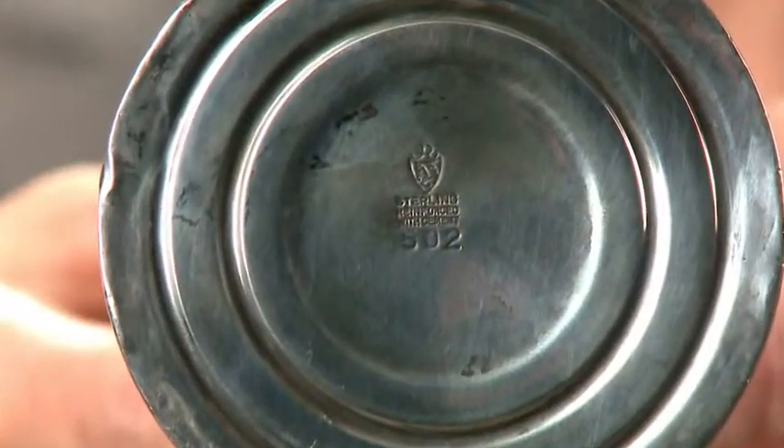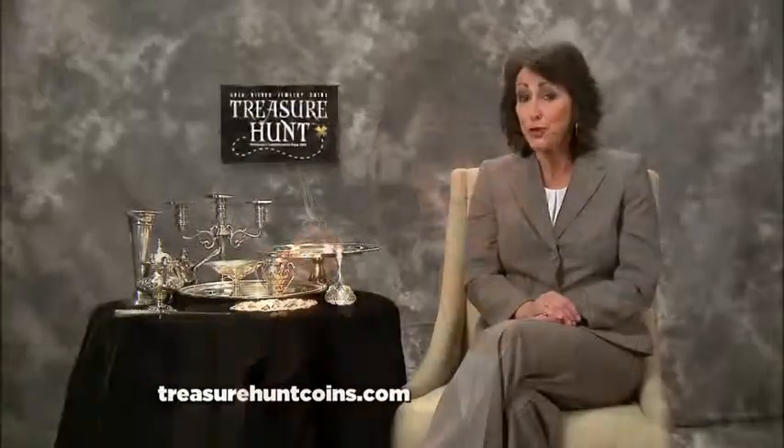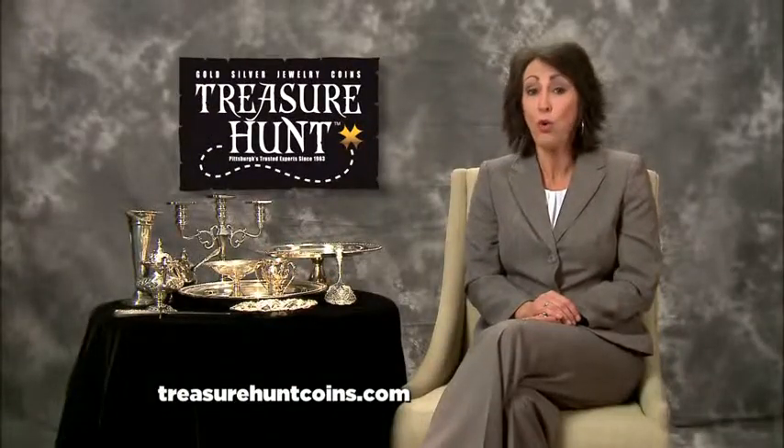A little tip? Most sterling silver is marked with a .925 or sterling, so bring us yours. You'll be amazed at how much we fork over. Treasure Hunt — no one pays you more or treats you better.